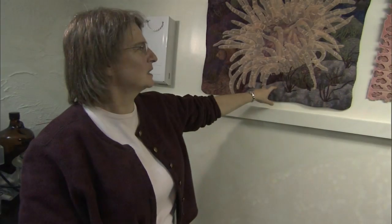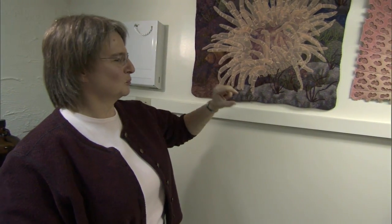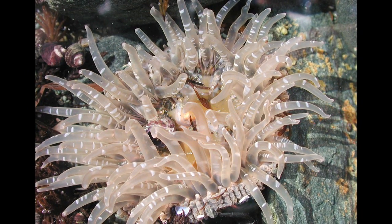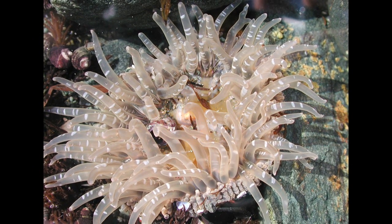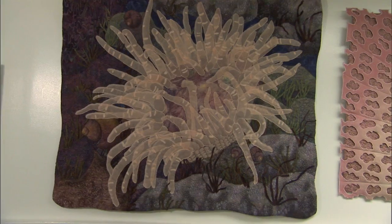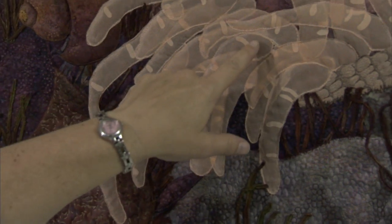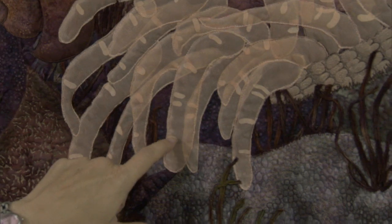This is an anemone that actually is only one inch big. It's called a Moonglow anemone. I was just walking along the beach, and there was sand everywhere, and I didn't see anything until I spotted this little teeny anemone. I just thought it was amazing that this anemone with these translucent tentacles would be such a delicate little thing in the middle of all these rocks and sand.